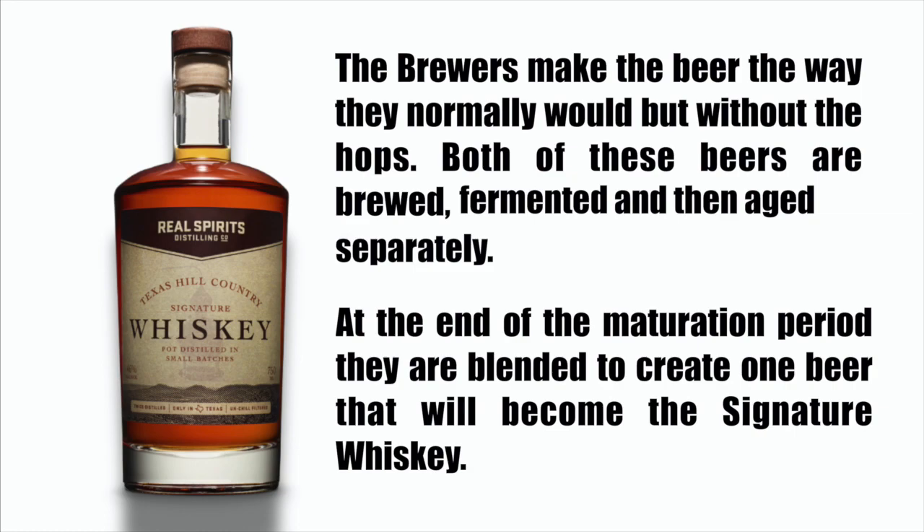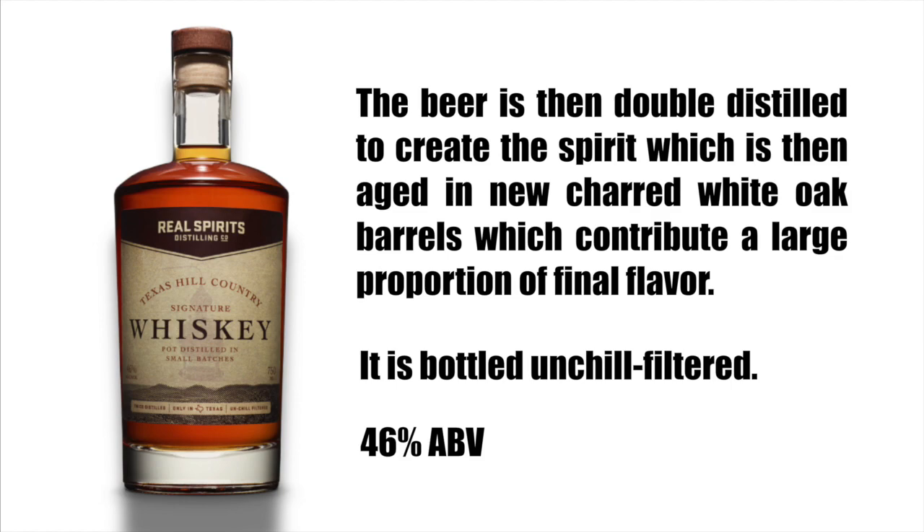Brewers make the beer they normally would, but without the hops. Both of these beers are brewed, fermented, and aged separately. At the end of the maturation period they are blended to create one beer that will become the signature whiskey. The beer is then double distilled to create the spirit, which is aged in new charred white oak barrels, contributing a large proportion of the final flavor. It is bottled unchilled, filtered at 46% alcohol by volume.